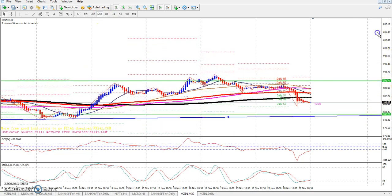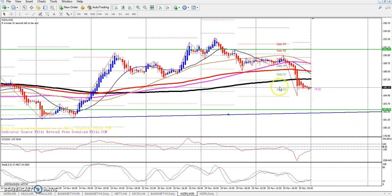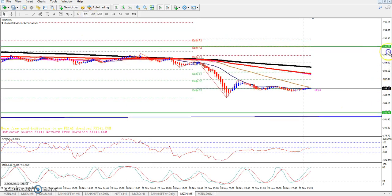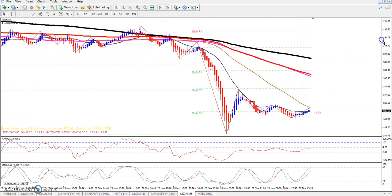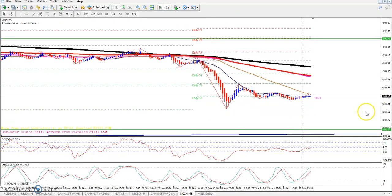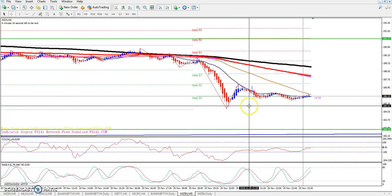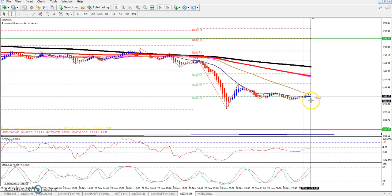On the 30-minute chart, you can see a lower low forming, which is a correction. On the 5-minute chart, after a down move, you have a price consolidation in a range. The market is looking to break out, with the lower point around 184.